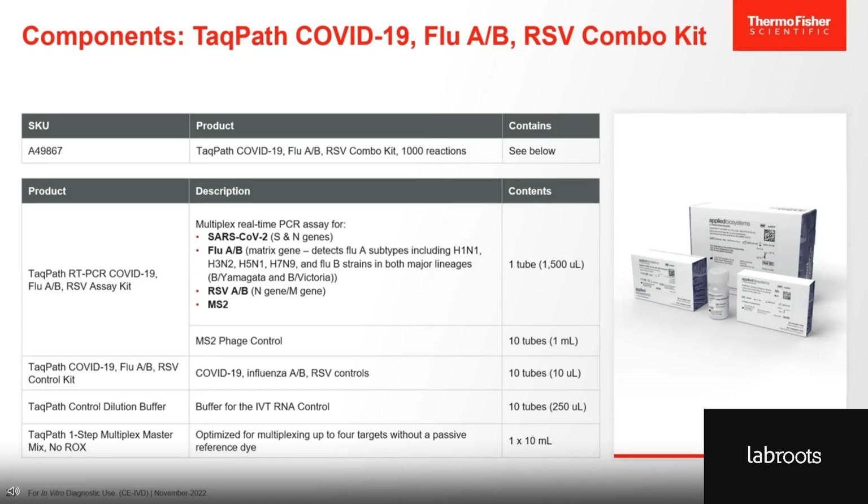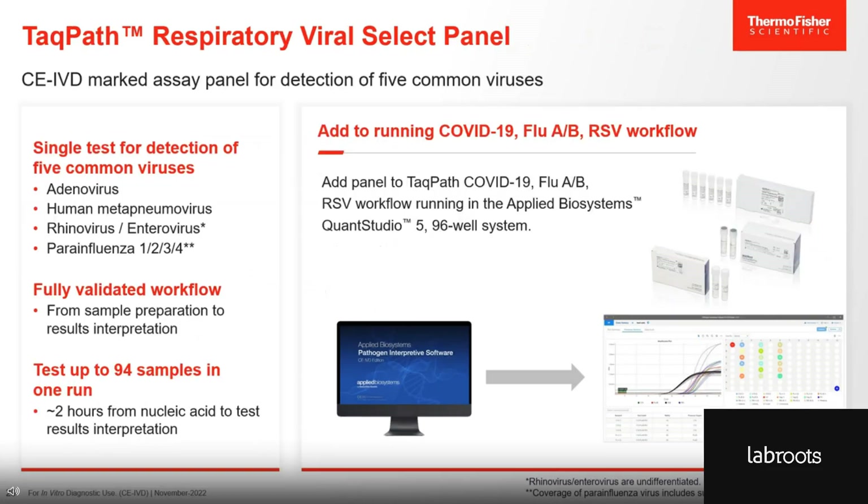The kit includes a positive control and the PCR is run using the TACPAS One-Step Multiplex MasterMix. The TACPAS Respiratory Virus Select Panel is our latest addition and can detect five common respiratory viruses in a single test. It targets adenovirus, human metapneumovirus, rhinovirus/enterovirus — it does not differentiate between the two — and parainfluenza virus 1, 2, 3, and 4, again undifferentiated.